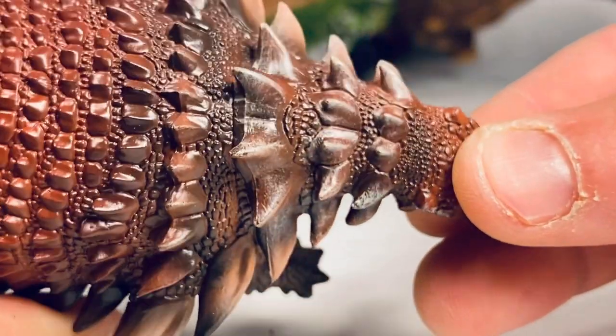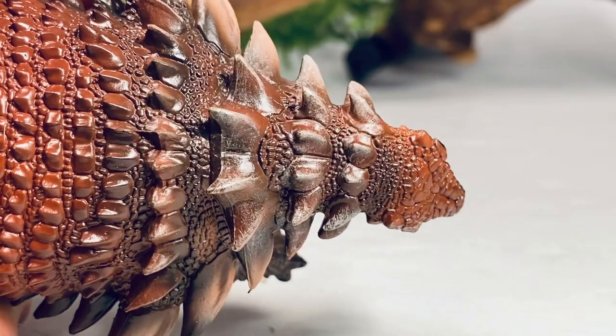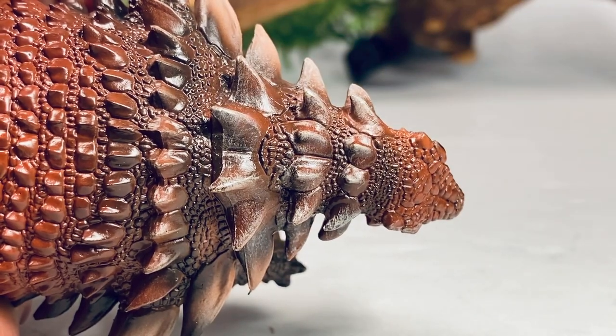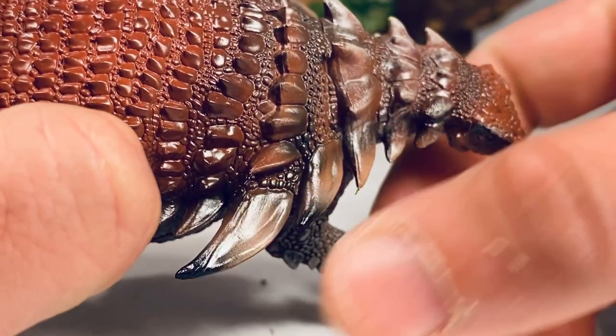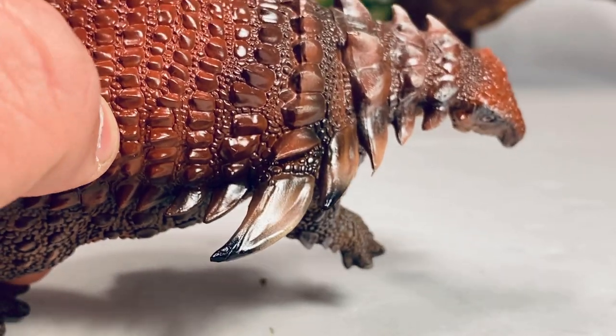Going up to the neck region, you can see all those spikes beautifully sculpted, with nice smaller scales sculpted in between the rows of spikes. The spikes are highlighted with some white dry brushing, and the spikes along the side of the body are absolutely fantastically done. They have a nice glossy coat to give that keratin sheath look and are tipped with a little bit of black paint.